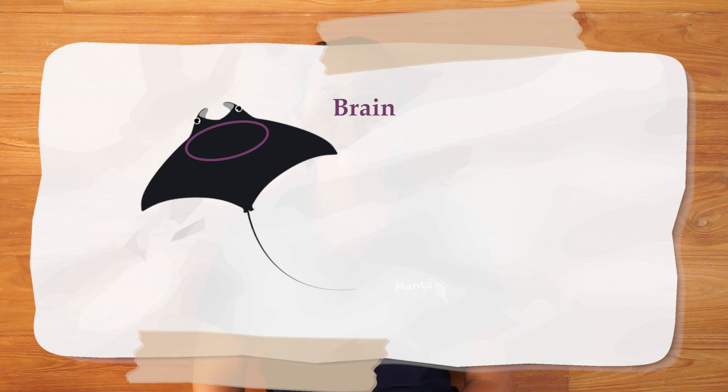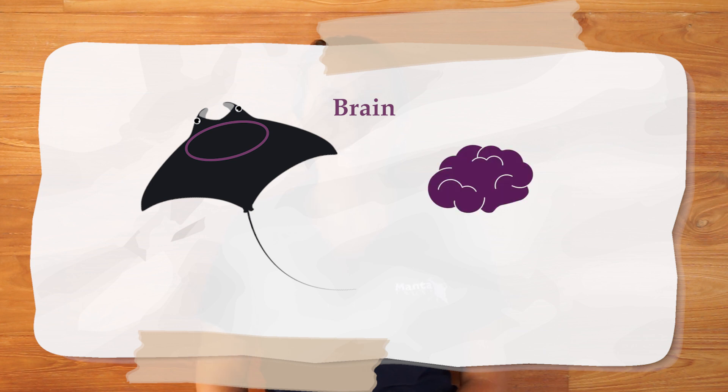Behind their eyes you'll find their brain. Of all fish species, manta rays have the largest brains. Because they're a difficult species to research, we don't quite know how smart they really are.